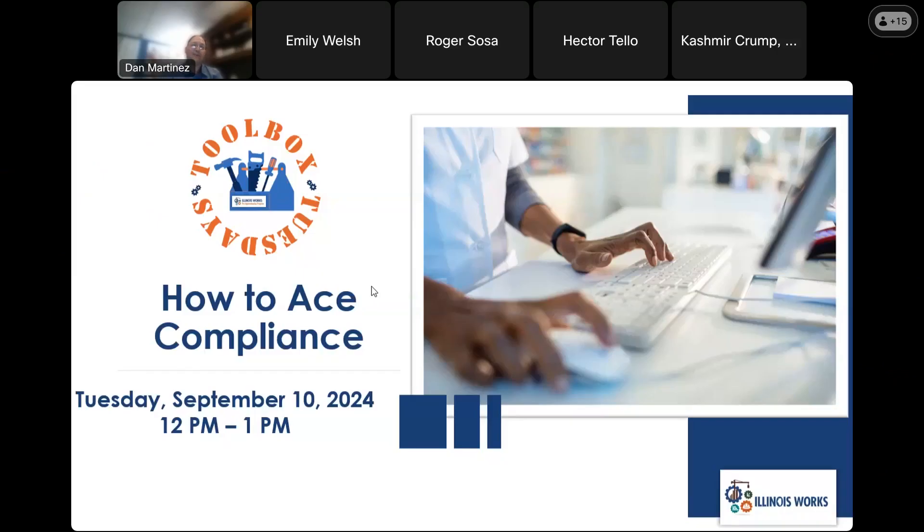All right, well, thank you all for joining. We are kicking off today's Toolbox Tuesday with how to ace compliance. My name is Dan Martinez, one of the grant managers here at the Illinois Works Pre-Apprenticeship Program. I'm hopeful that most of this information will be old news to you, but in case it's not, please feel free to ask questions as we go. You can put them in the chat or unmute yourself.